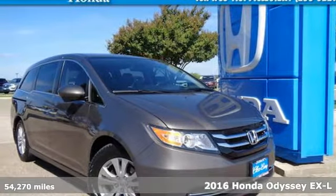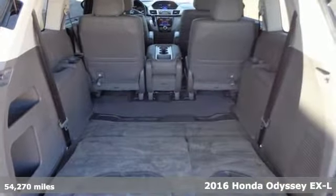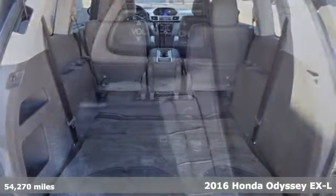Here's a certified 2016 Honda Odyssey. From hood to hatch, it offers all the comforts and conveniences you want.